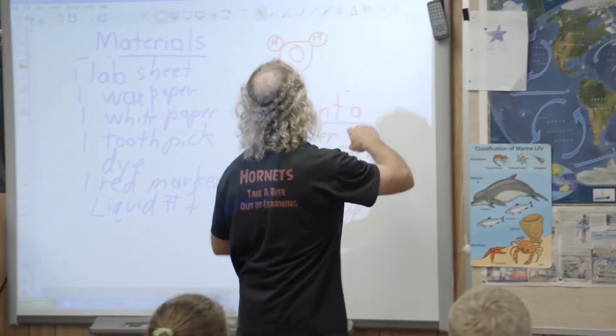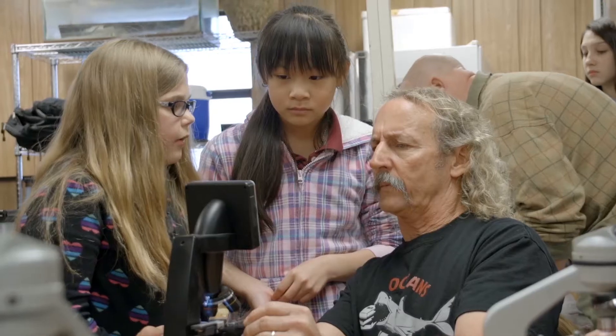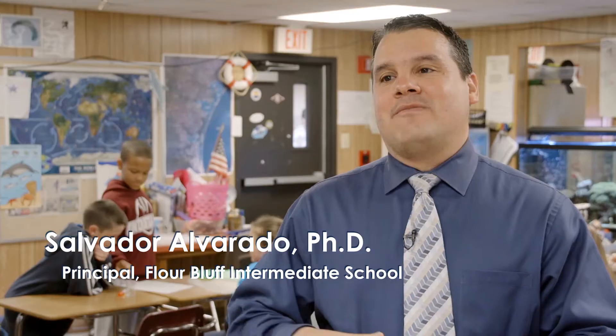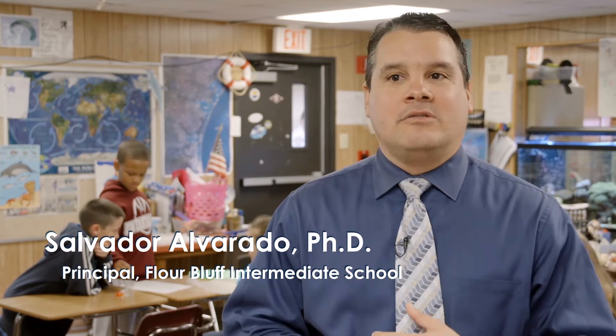The Oceans program is probably the most popular class that we have here at the Intermediate Campus. They relay that back to their parents. They'll do beach cleanups and have different types of activities.